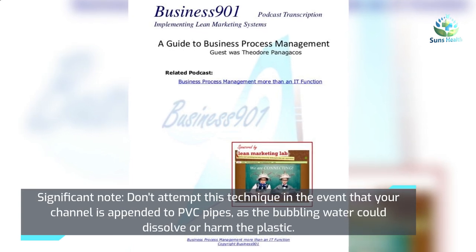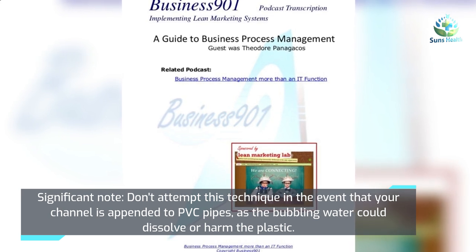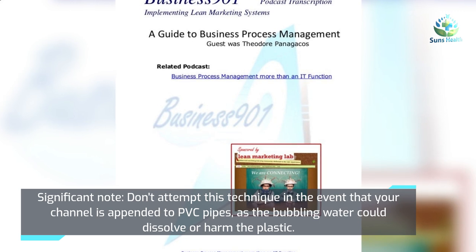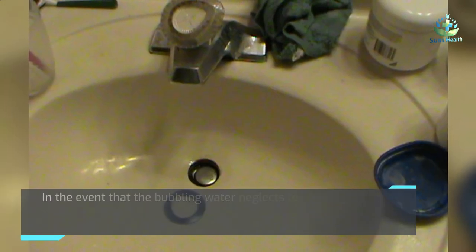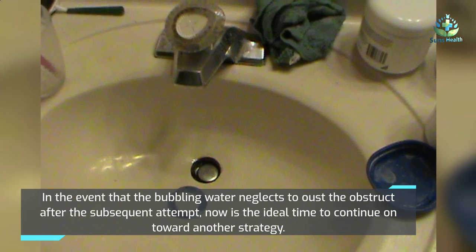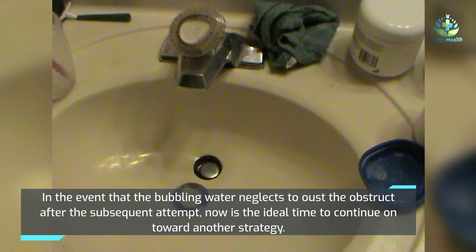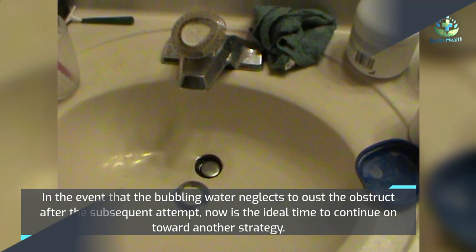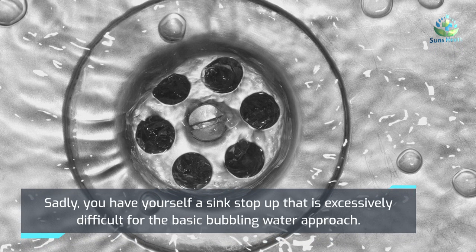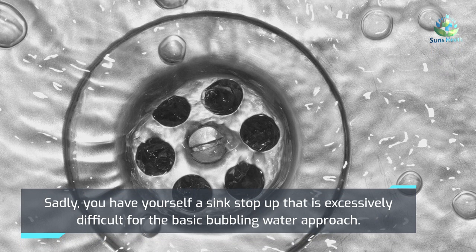Important note: don't try this method if your drain is attached to PVC pipes, as the boiling water could melt or damage the plastic. If boiling water fails to clear the clog after the second attempt, it's time to move on to another method. If you have a more stubborn clog, the simple boiling water approach won't be enough.